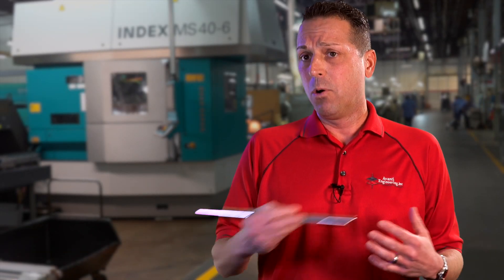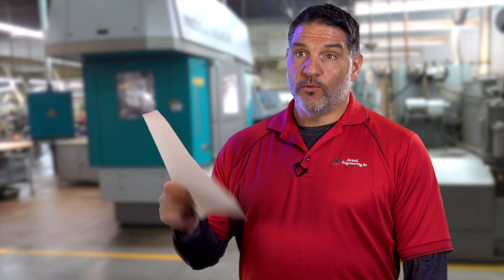I'm Joel Perema, general sales manager here at Avanti Engineering. What's the number one question asked by a new prospect? Lead time. And what do we say? What do you need it to be? The more dialogue and the more transparent we are with the customer — and vice versa — the more successful we'll be in helping them be successful. You have to approach customer service with the right attitude. It's been instilled in me from day one: if we don't take care of our customer, somebody else will.